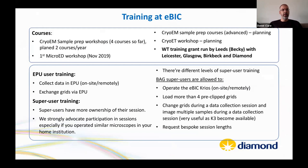Training is a key part of EBIC's remit. They've run cryo-EM sample prep courses, a MicroED course, and planned a cryo-ET course currently on hold. They are part of a training grant headed by Becky, involving Leicester, Glasgow, and Birkbeck. Training includes EPU user training for remote data collection, super-user training for more microscope control, and SerialEM training.